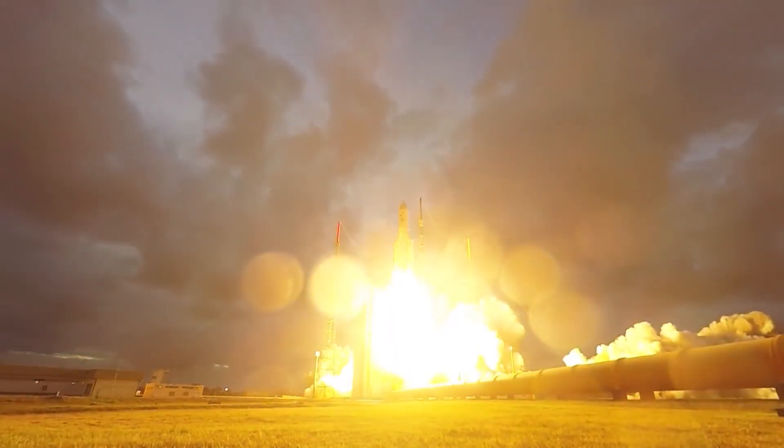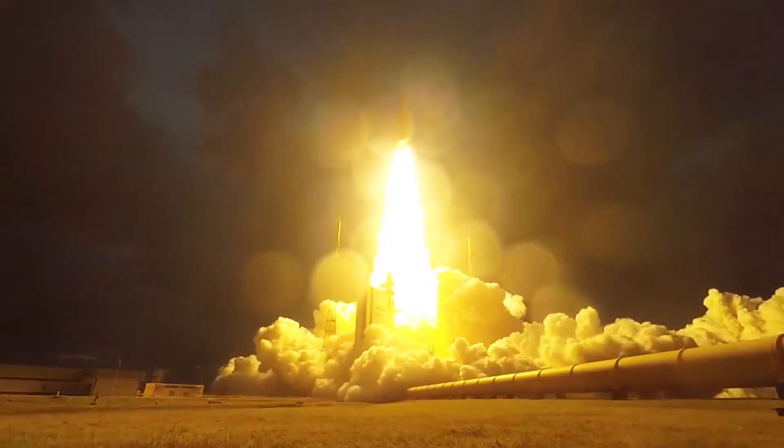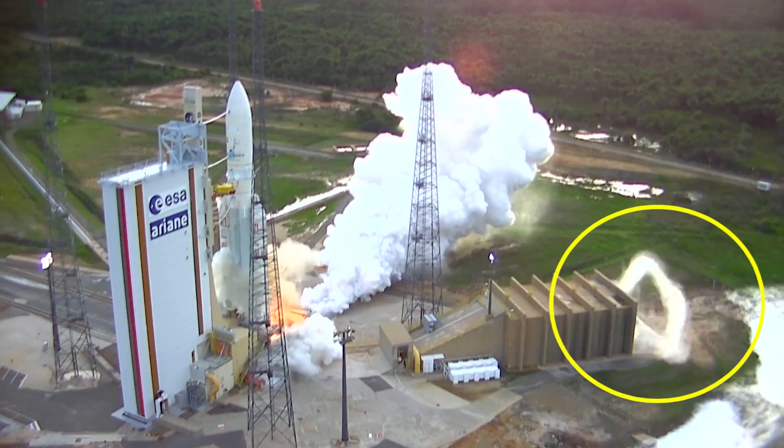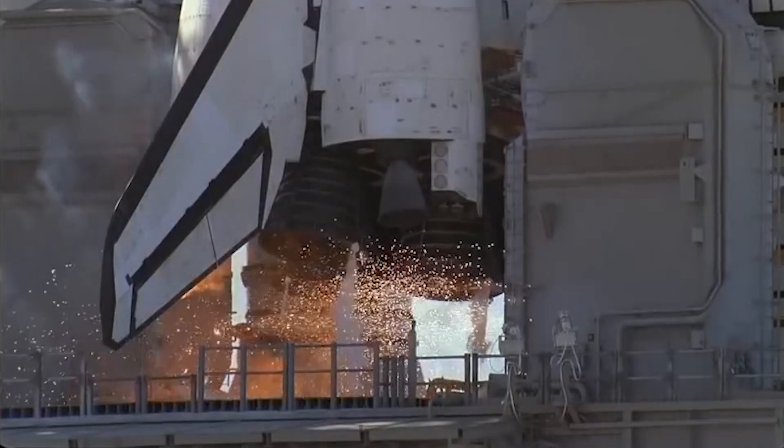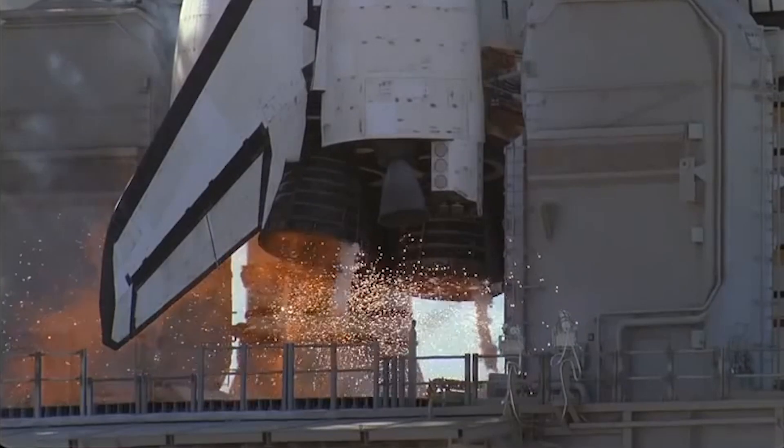One more note: you can see on this video how Ariane 5 actually produces smoke rings out of its flame trench, due to the startup vortices around the exhaust plume. During this initial stage, one can also observe the ignition systems at work.